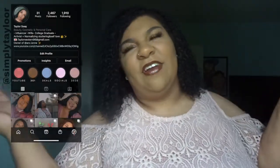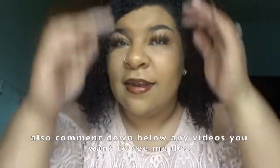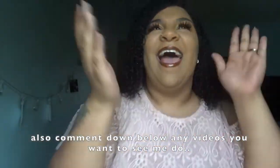Welcome to my channel. It's pretty dark in here because it's about to rain. I'm doing a room tour, so subscribe, check the bio, and let's get into the video. The room is about 95% done, so let's go.